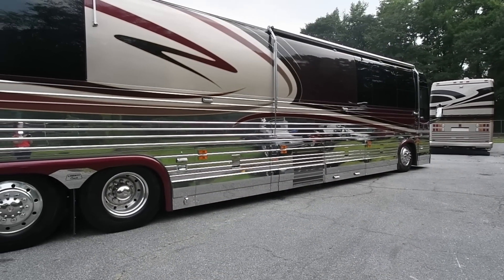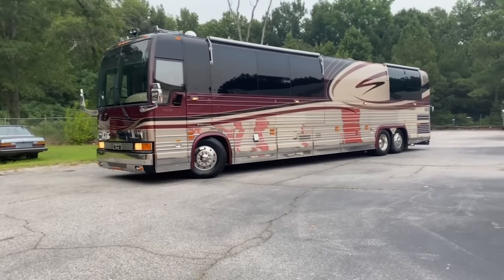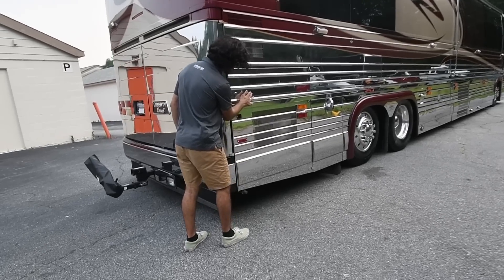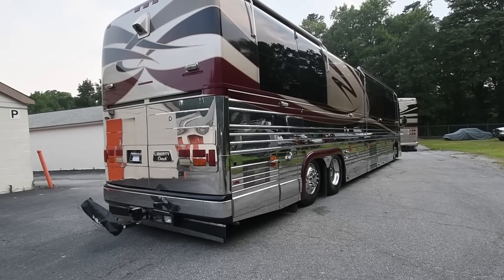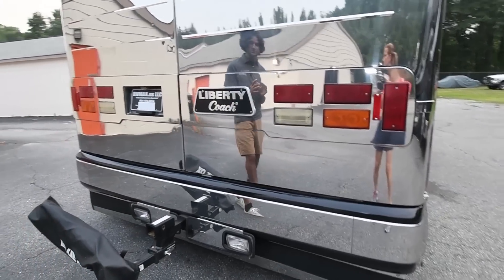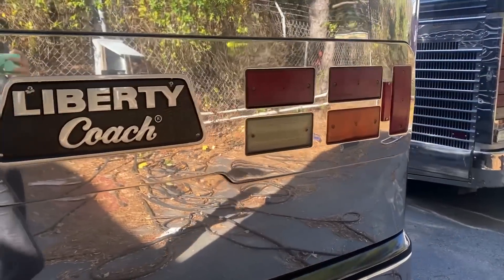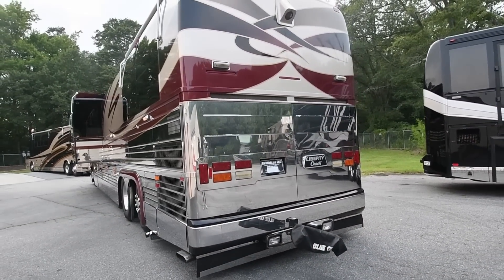The paint colors are absolutely terrific — Liberty Coach knows how to do their dark deep red, and it rolls so well with that stainless steel. On the back, I love this generation of Liberty Coach taillights for the XL buses: very rectangular, very square. We have a Liberty Coach plaque. The biggest thing I love is it makes the rear of the coach look very square, which makes it look more dense and more like a bus.